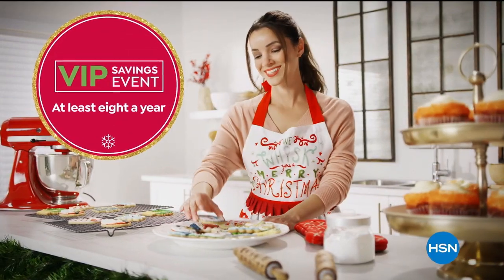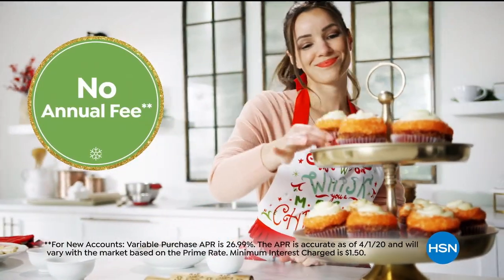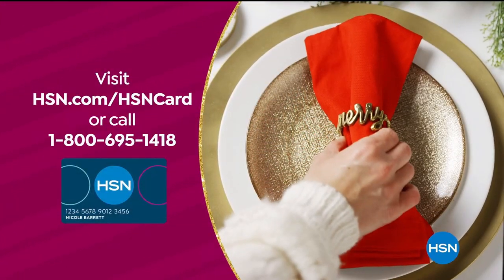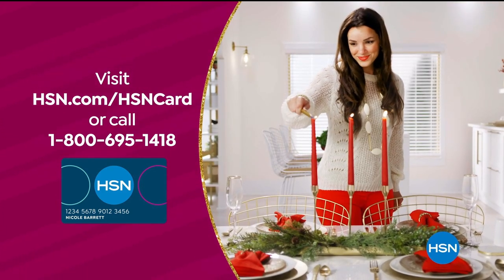Items $3.99 and up, and at least eight VIP savings events a year. Plus the HSN card has no annual fee. Not a card member? Apply now and instantly get $20 off when you're approved. Visit hsn.com/hsncard or call 1-800-695-1418 for details.